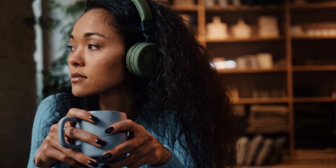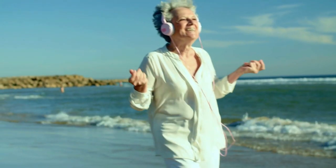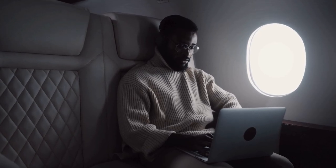Noise-canceling headphones are a type of headphones that use active noise control technology to reduce unwanted ambient noise. They are a great travel accessory for people who want to block out the sounds of a plane, train, or other noisy environments while traveling.